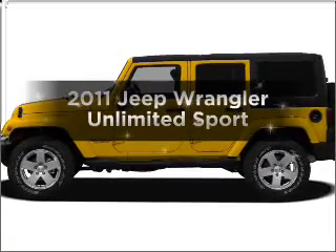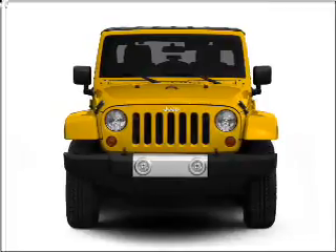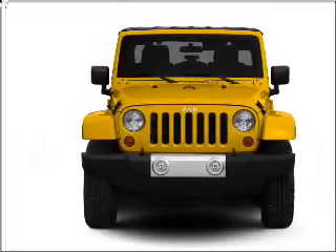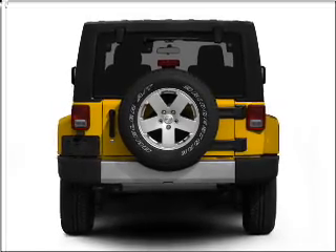Introducing the 2011 Jeep Wrangler Unlimited. This is the set of wheels you've been looking for, with a solid six cylinder engine connected to a smooth shifting transmission. Brake safely with the anti-lock braking system.